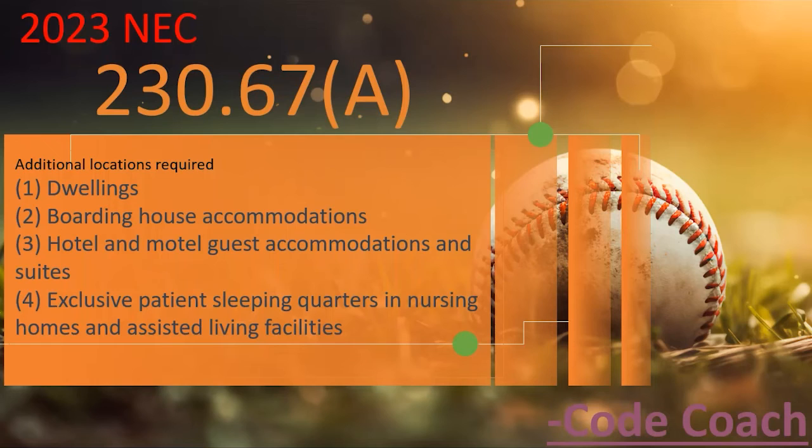They've also added hotel and motel guest room accommodations — starting to sound like arc fault language — and exclusive patient sleeping quarters in nursing homes and assisted living facilities. You don't want lightning to knock out someone's oxygen machine. One catch: all of these codes reference 230.67, so they can't use type 3 surge protectors — meaning no surge protector receptacles or strip surge protectors. Something they may need to clarify in the 2026 code.